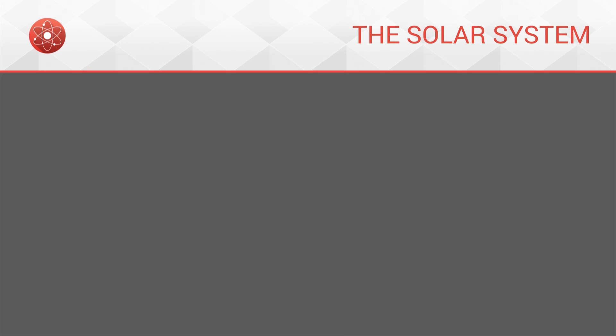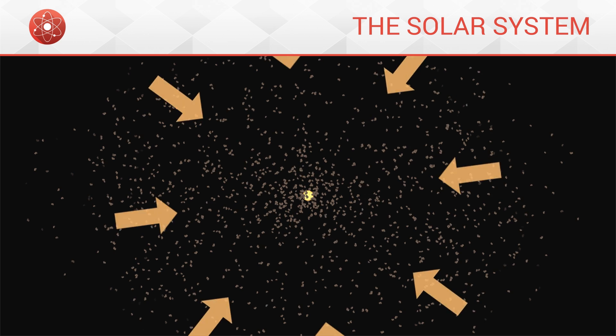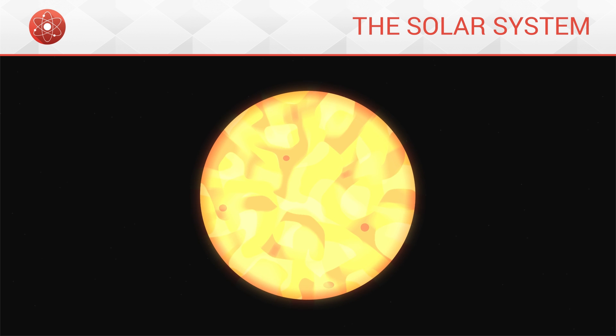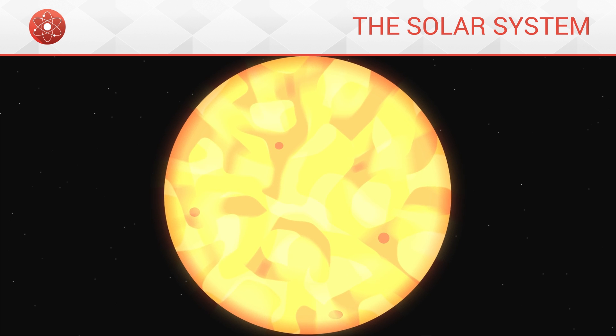Welcome back to Science Click. Today, the Solar System. The Solar System is the set of all objects which are subject to the attraction of the Sun. In the Solar System, we find first and foremost a star — the Sun. It is by far the most massive object in the system, of which it is also the centre. It is around the Sun which smaller objects gravitate.